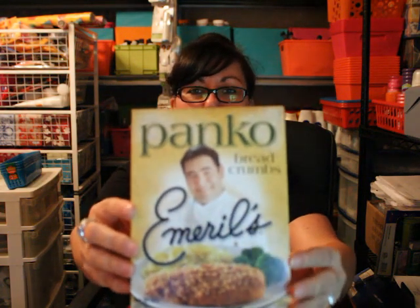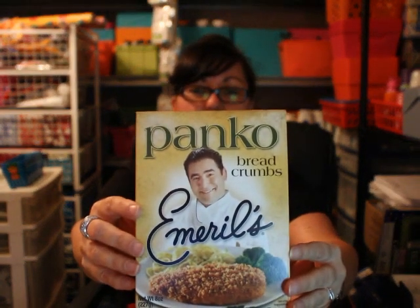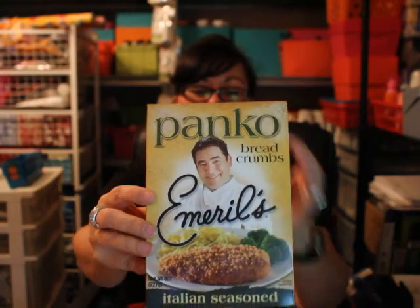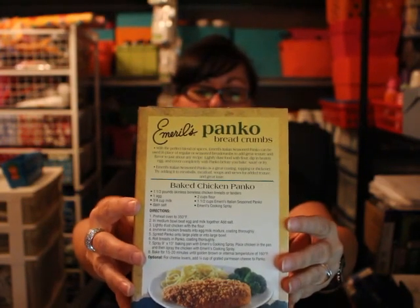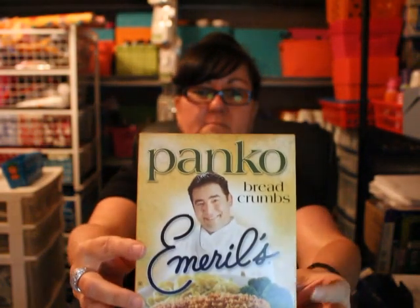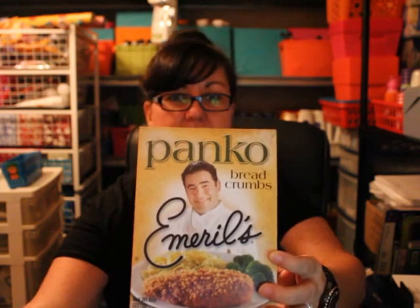This is what I picked up today. I got some Emeril's Panko breadcrumbs — I didn't even know that he had his own Panko breadcrumbs, but apparently he does, so I thought I would try these. I just watched a recipe on chicken strips and I think I'm going to make some for dinner one night since we don't buy frozen meat like that. There is a baked chicken Panko recipe on the back of the box.